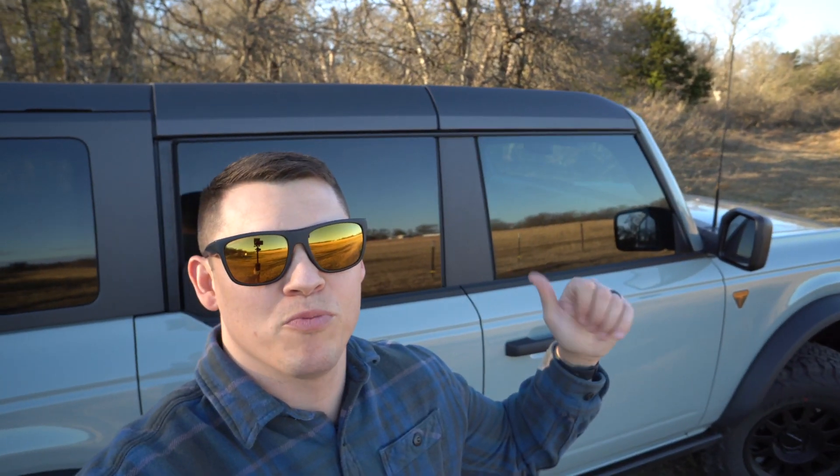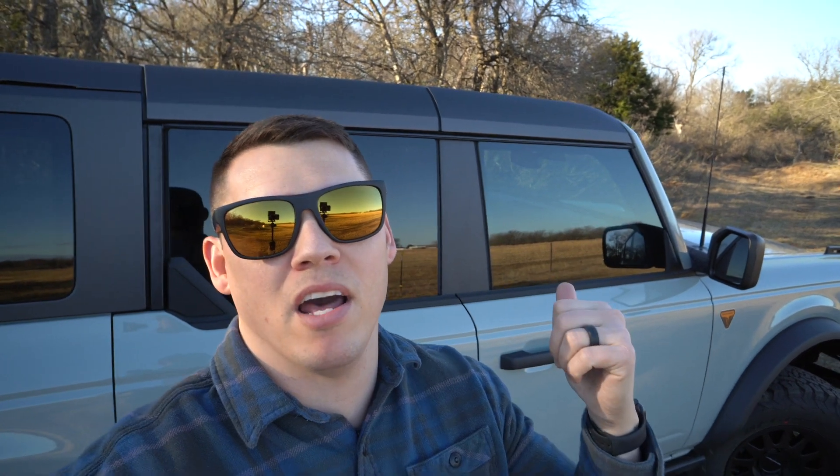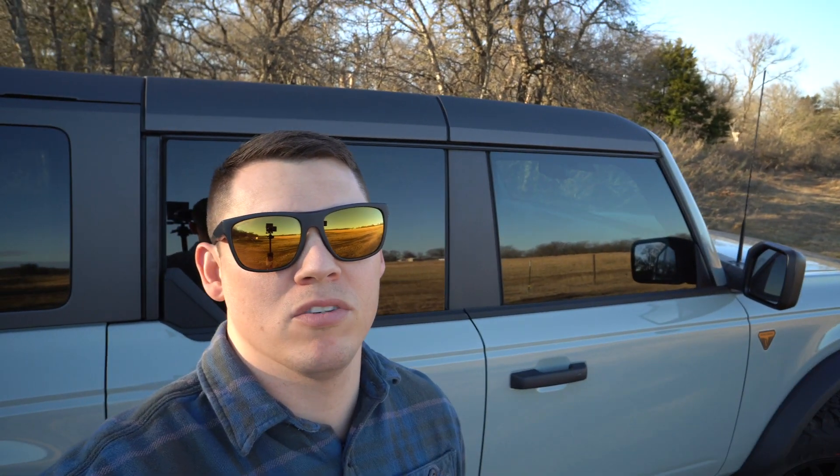What's up guys, welcome back to the Woods channel. We finally got the Bronco — it's been over a year we've been waiting for this bad boy, and I've been driving it for about a week now. I want to share the five things I think I'm going to fix, or the five things I think I'm missing out on with this new Badlands 2021 Ford Bronco. Here we go.